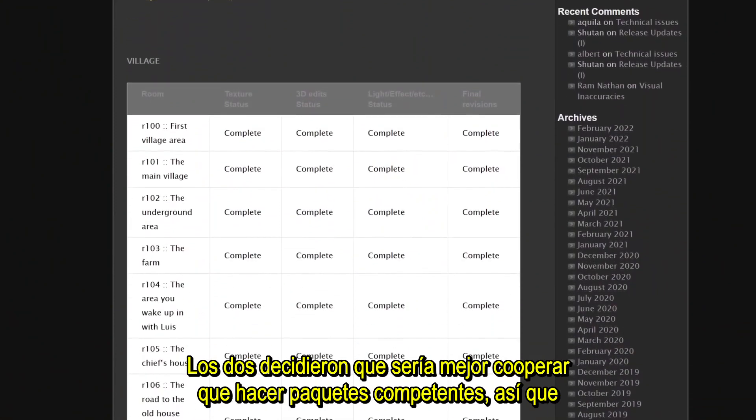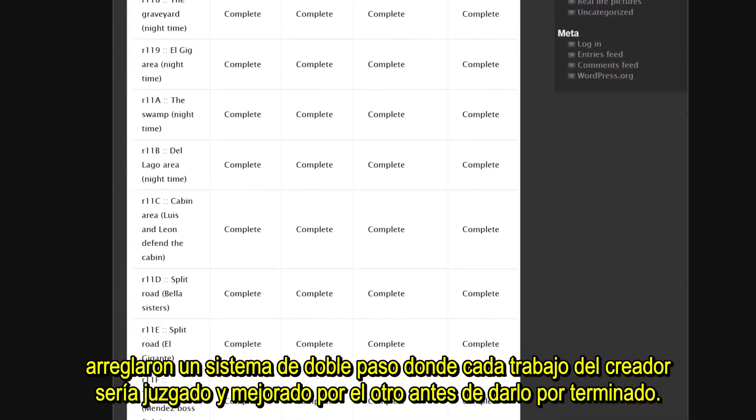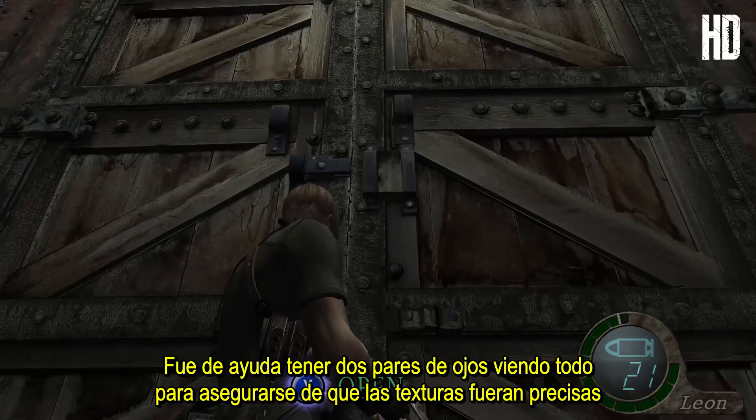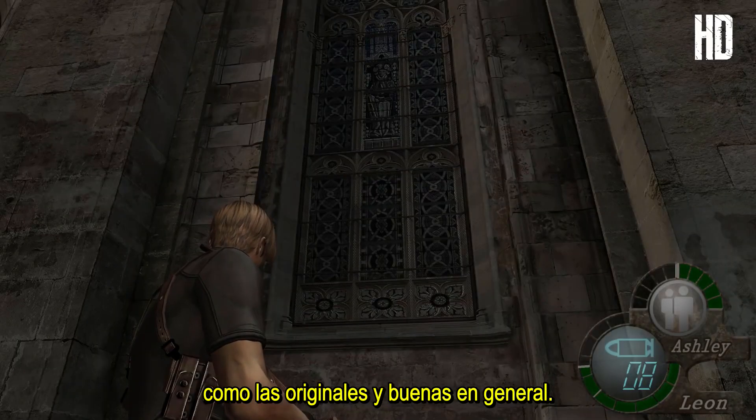The two decided it would be better to cooperate than run competing packs, so they settled into a two-pass system where each creator's work would be judged and improved by the other before being finalized. Having two sets of eyes on everything helped ensure that the textures would be accurate to the originals and also just good in general.